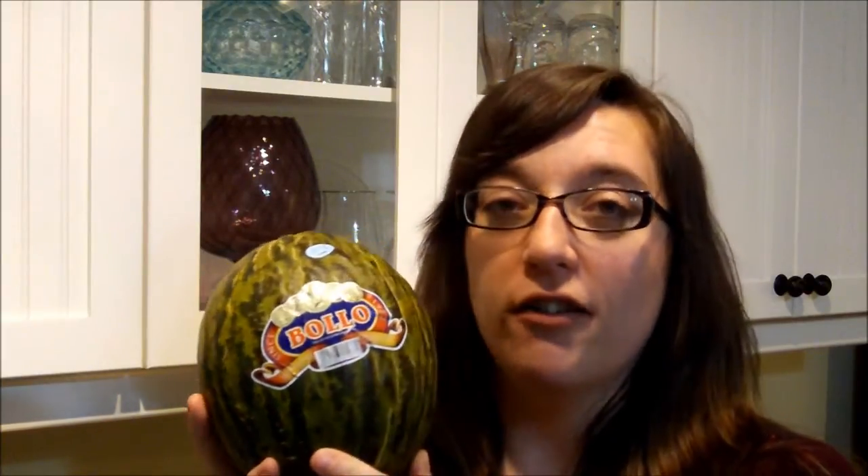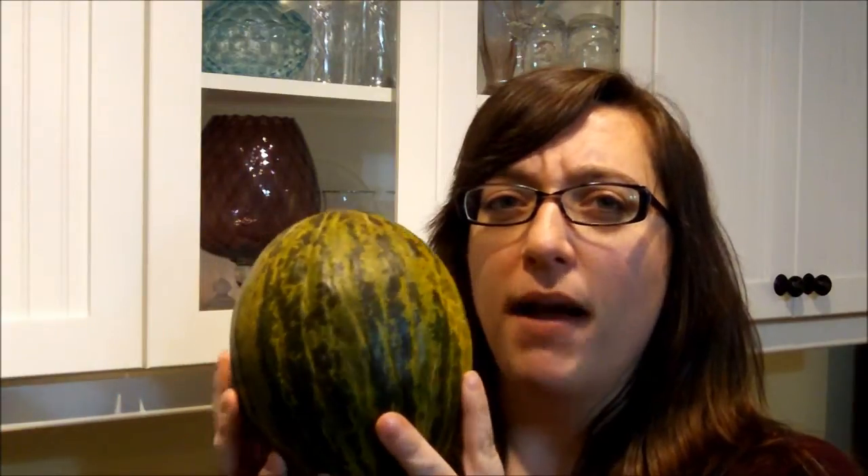It's a new year, it's a new fruit. So this is a Christmas melon, or it's also called a Santa Claus melon, and it's part of the melon family.